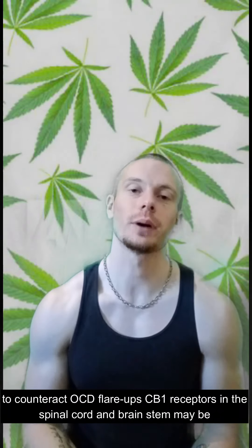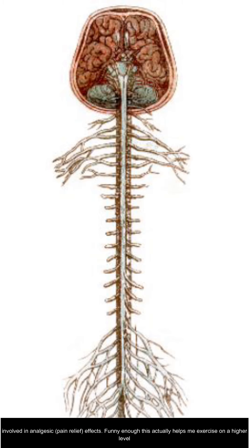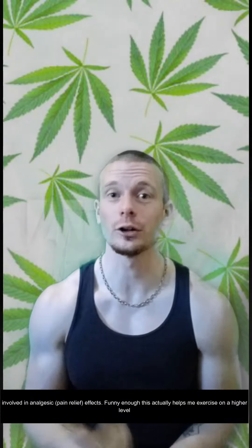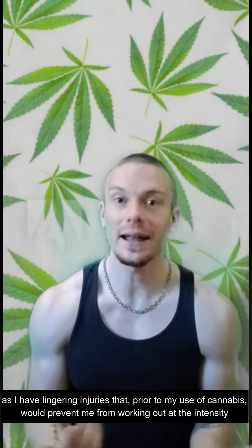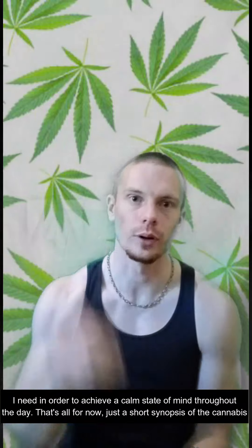CB1 receptors in the spinal cord and the brain stem may be involved in analgesic or pain relief effects. This actually helps me exercise on a higher level, as I have many lingering injuries that, prior to my use of cannabis, would prevent me from working out at the intensity I need in order to achieve a calm state of mind through the rest of the day.